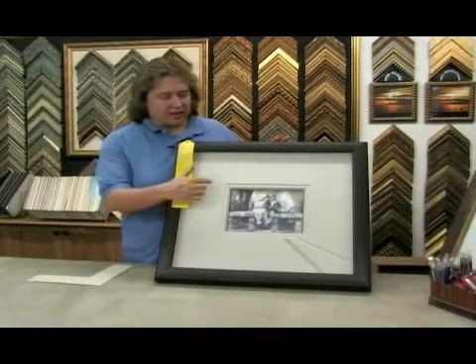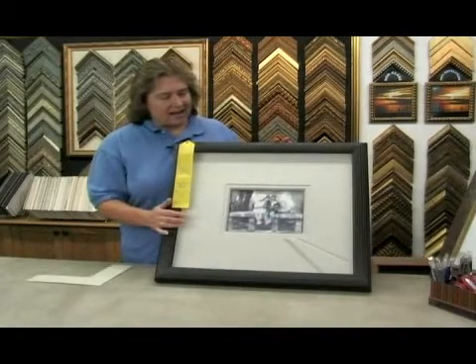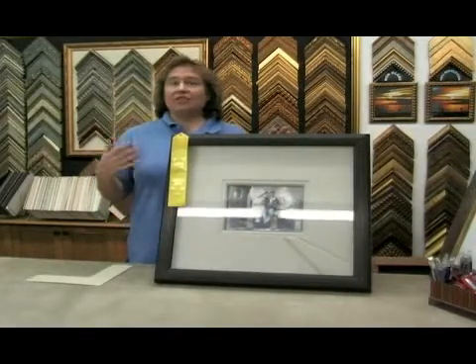What we did on this is we used Belgian linen. And this becomes an heirloom that I can pass on to my son, to his children.